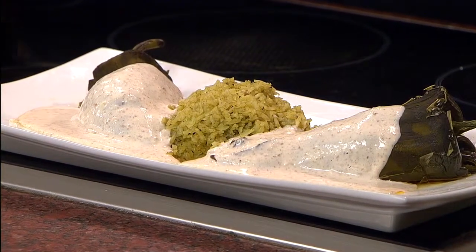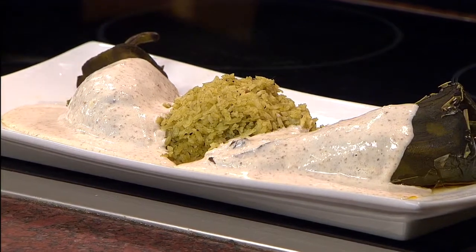We are making today chiles en nogada. Okay, chiles en nogada — got it. So where do we start to make the chiles en nogada?